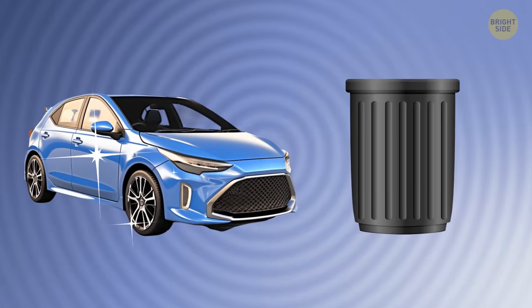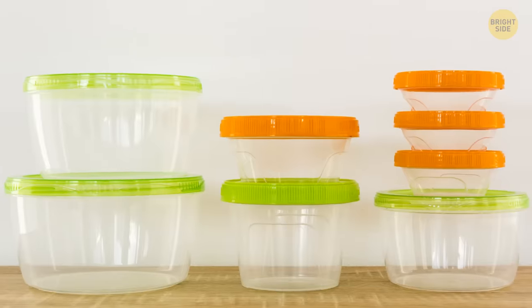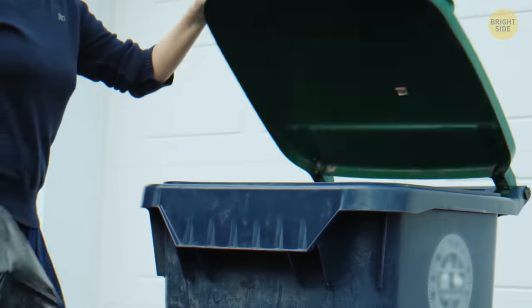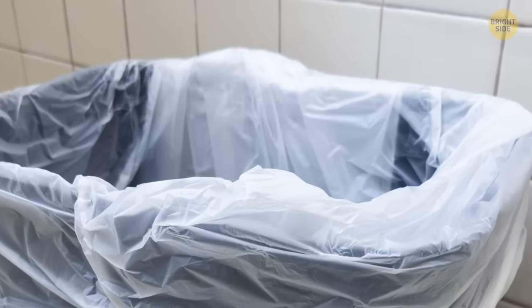It's time you forget about fancy-schmancy car trash cans. Why waste your money on those when you can repurpose a plastic cereal container? It's small enough to fit in your car, and the flip-top opening means your trash won't go flying all over the place when you take sharp turns. Plus, just line it with a plastic grocery bag, and you're ready to go.